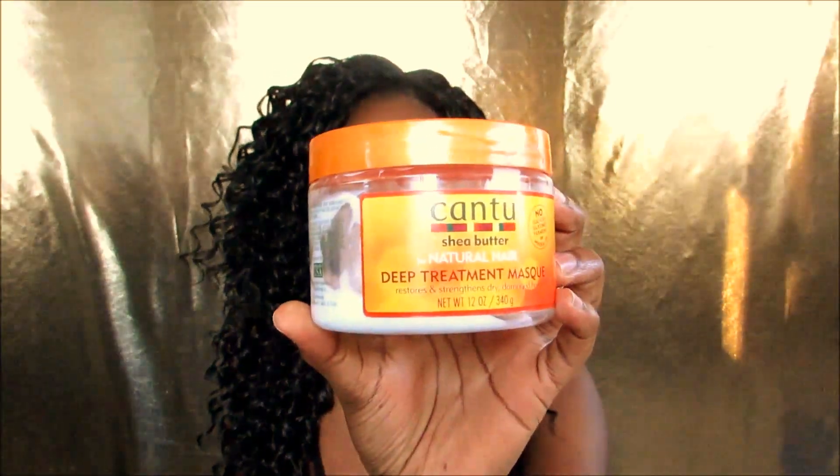As far as deep conditioner goes, we know as naturals and girls with curly hair how important deep conditioning is. I have two that I've been using. One I've been using for almost my whole natural hair journey is the Cantu Shea Butter for Natural Hair Deep Treatment Mask. You can get it at Walmart and sometimes Target — it's about $6. A little goes a long way, it makes my hair so soft, and it smells so good. It's probably one of the best smelling products I'm going to show you guys today.